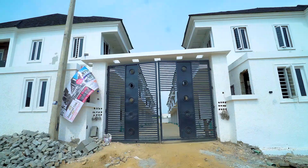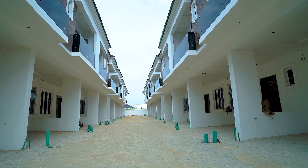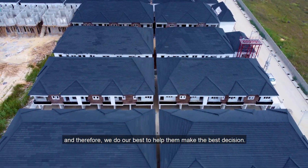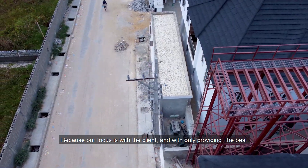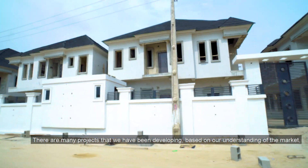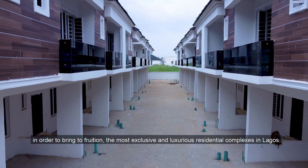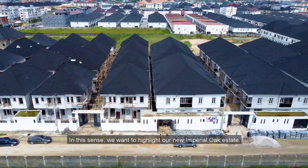Thank you so much for joining us. At Promox Properties Limited, we fully understand the dynamics that lead people to invest in a quality property, and therefore we do our best to help them make the best decision. Because our focus is with the client and with only providing the best, there are many projects that we have been developing based on our understanding of the market, which leads us to always be in tune with current trends and the latest in technology, in order to bring to fruition the most exclusive and luxurious residential complexes in Lagos.